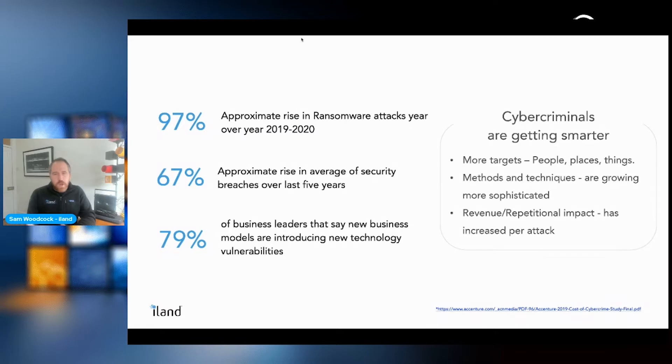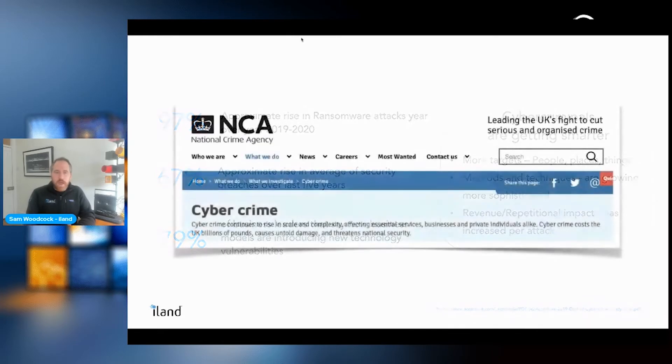Unfortunately, cyber criminals are also getting smarter. There are more targets, different methods and techniques growing even more sophisticated. The revenue and reputation impact is pretty large should this happen to an organization. The National Crime Agency understands this is a big issue — it costs billions of pounds per year and causes large-scale incidents.